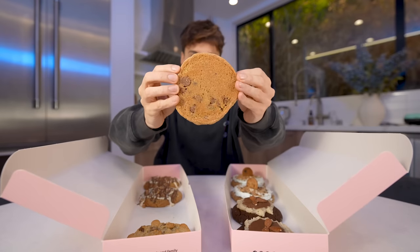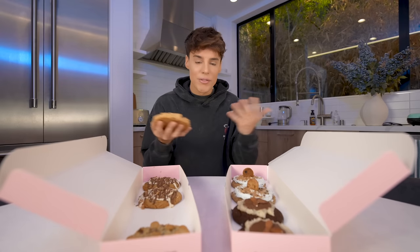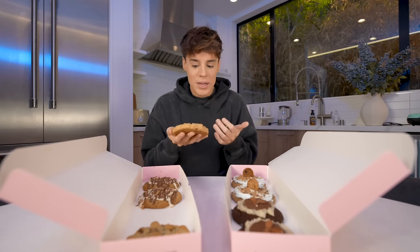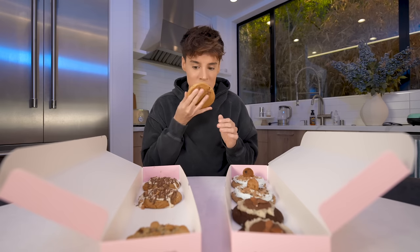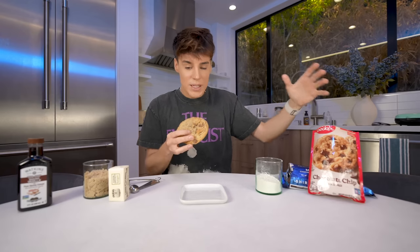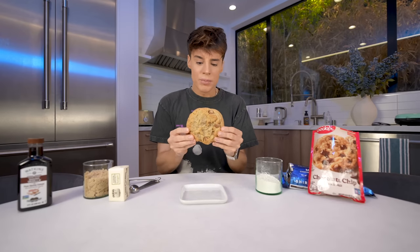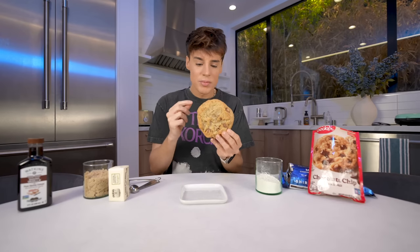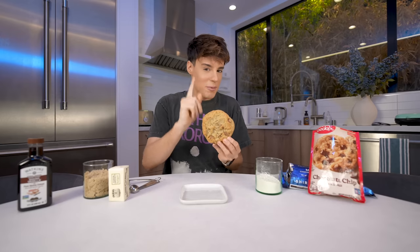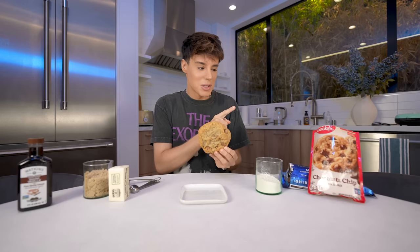Is it possible that this is a Betty Crocker cookie? Everything in this video is allegedly — it's my opinion. In my opinion, it's entirely possible. These smell like Betty Crocker cookies. This is our very first Crumble Cookie that we're going to recreate using the Betty Crocker mix. This is the chocolate chip cookie, which I think is like their most popular one.